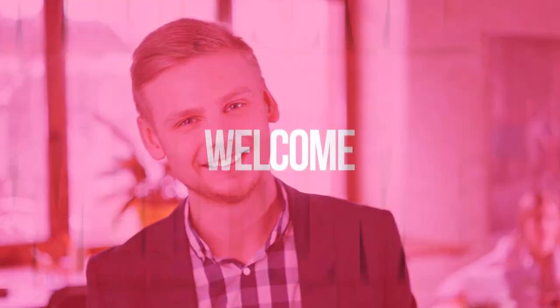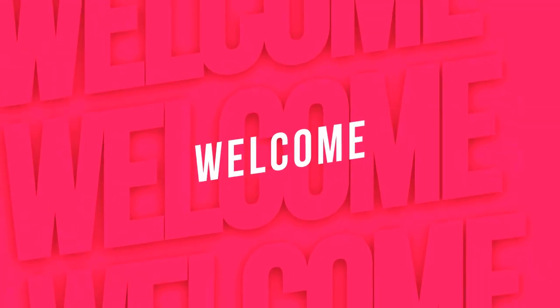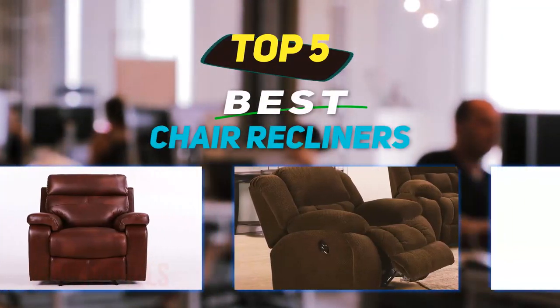Hey guys, welcome back to my channel. In this video I'm going to talk about the top five best chair recliners.